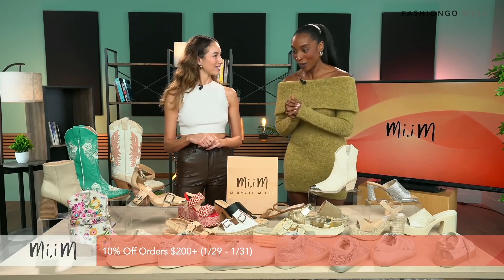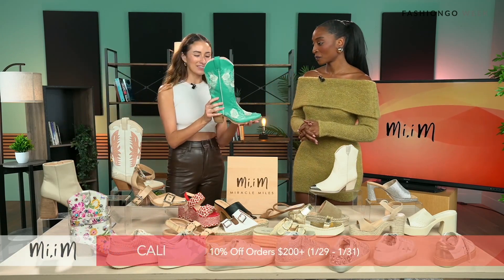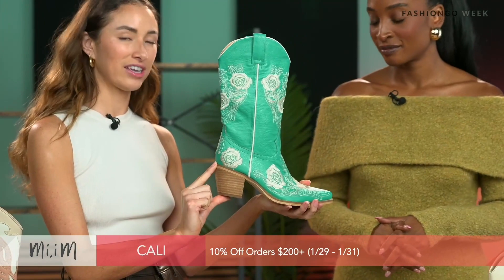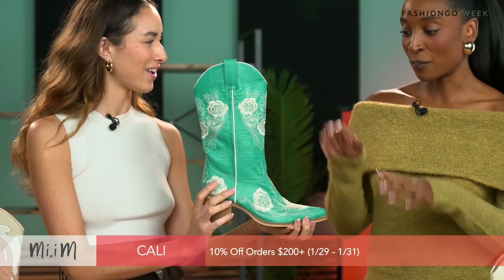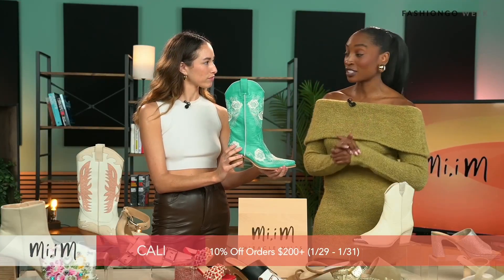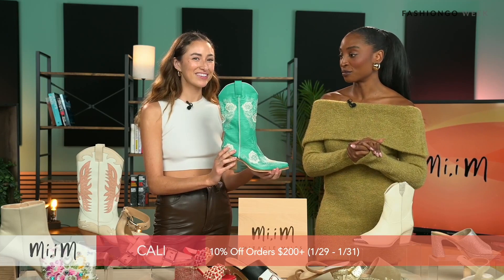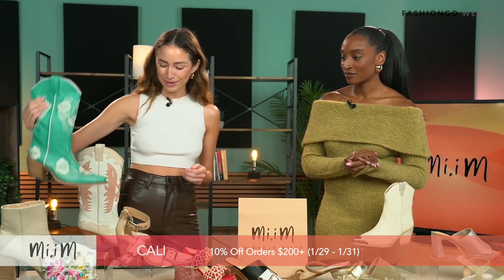We'll kick it off with shoe number one — this is the Cali boot. As you can see, it's a little cowboy-styled shoe. It's turquoise with beautiful white and gold embroidery of roses, and it's a two-and-a-half-inch heel, perfect for day wear or if you want to pop at night. There's a pop of color with the blue, which is great for festival season, especially in California. Your shoppers are going to want cowgirl boots soon.